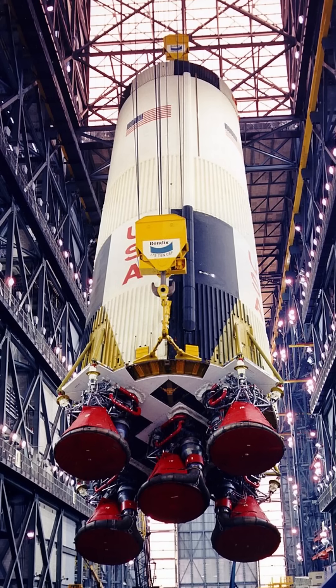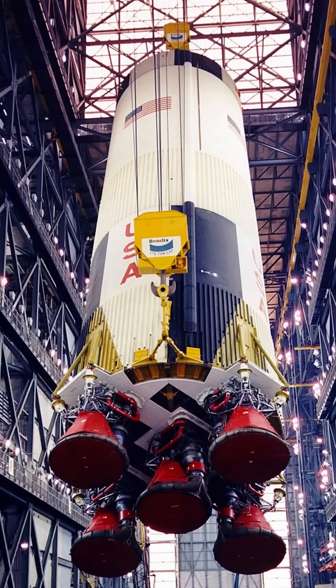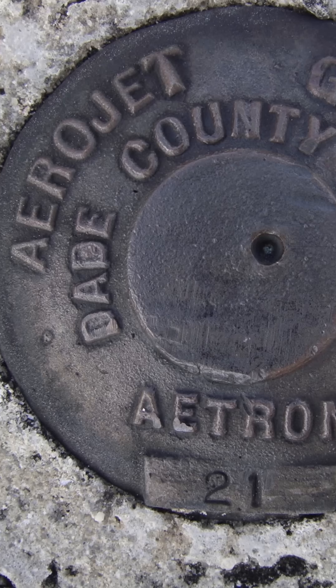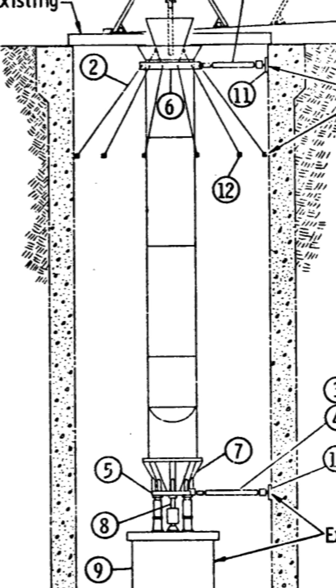In the 1960s, NASA was looking for a fuel design for the first stage of their Saturn V rocket, planned for the mission to the moon. Aerojet was among the competitors vying for a contract, and they specialized in designing a solid fuel rocket.